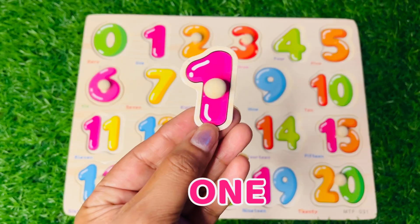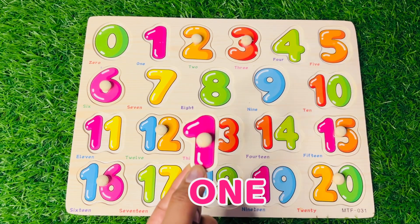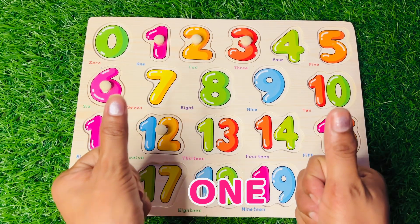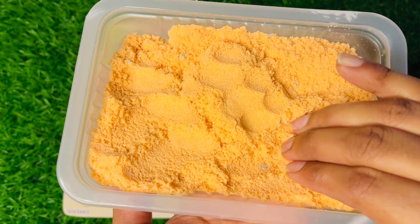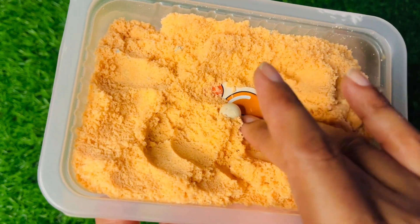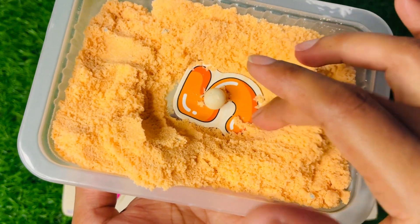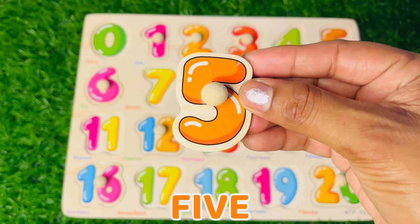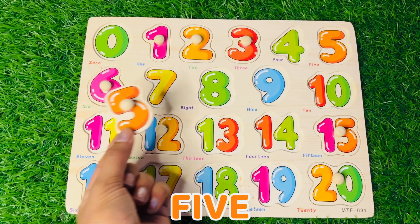It's a pink colored number 1! I think you know where we should put this pink number 1. Yes, you're right! Good job, well done, keep it up! Let's find more numbers from this orange colored sand. Hey, we got one more number — it's number 5 and the color is orange!